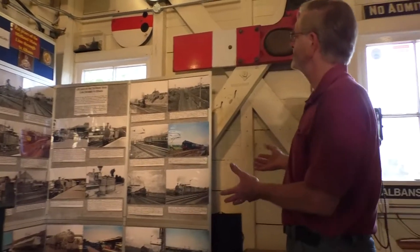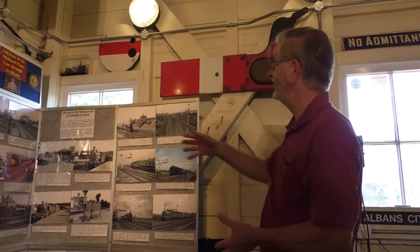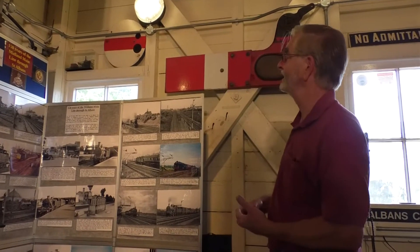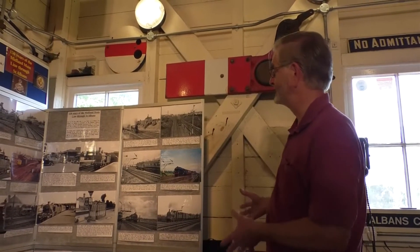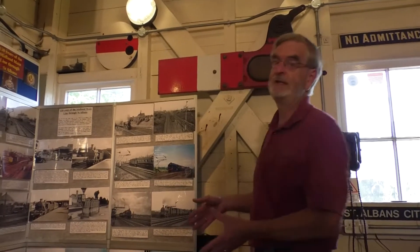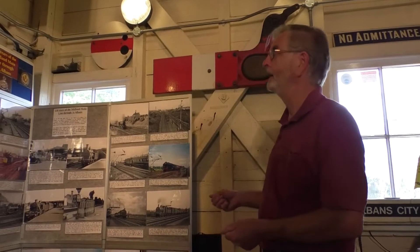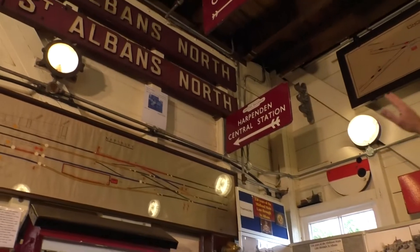At the far end here we've got a photographic display. We put on different displays at different times, largely concentrating on the railways around St Albans. Our current display illustrates the railways to the north, the south, and the station itself, recording a hundred and fifty years of the Midland Main Line through St Albans.